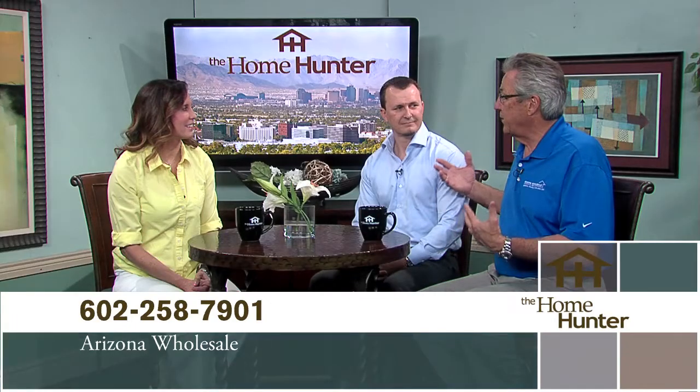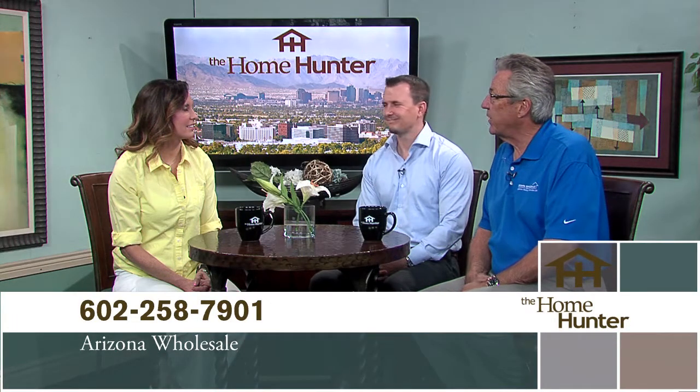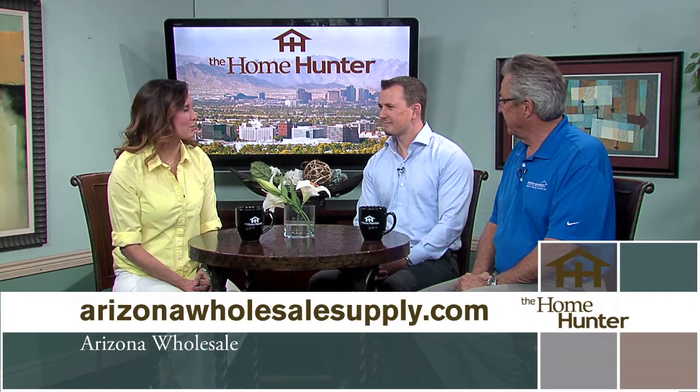I'm happy to welcome back Mark Bukar with Arizona Wholesale and Darren Delavue with Samsung. Arizona Wholesale has been around a long time. We're a builder-supplier — a wholesaler — offering flooring, window coverings, and all the appliances you can imagine. We are open to the public, so whether you're buying a new home or remodeling, stop in. We have three locations: one in Tucson, one in Phoenix, and one in Scottsdale. We love working with Darren and Samsung.